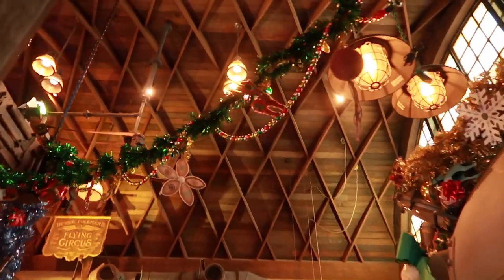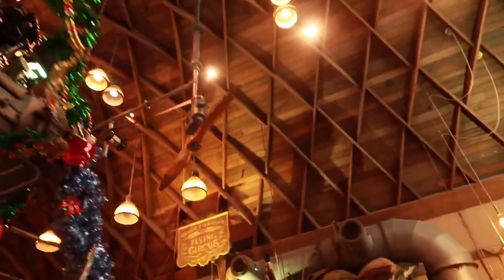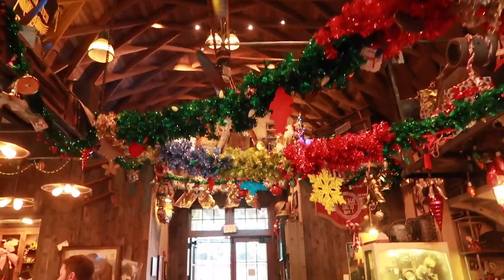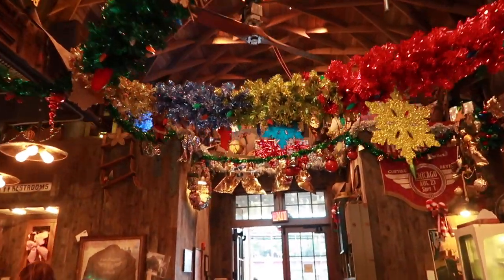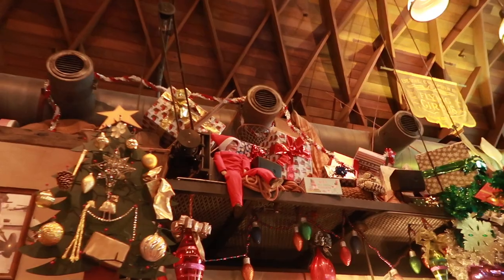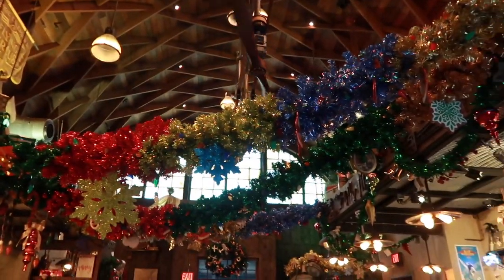I'll show you guys what it looks like inside. Very festive — we have all of the tinsel and garlands. So fun! A little bar. Oh, look up there!